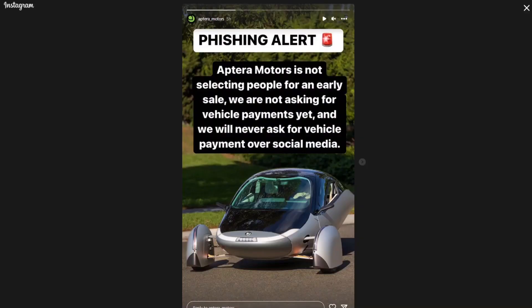Hello everyone, it's Steve with Aptera Owners Club. Before we get started on this video, just an update: Aptera Motors put this out — there's been some phishing. Aptera Motors is not selecting people for an early sale. We are not asking for vehicle payments yet, and we will never ask for vehicle payments over social media. Some people are trying to phish Aptera enthusiasts and ask them to send money, so don't fall for it.